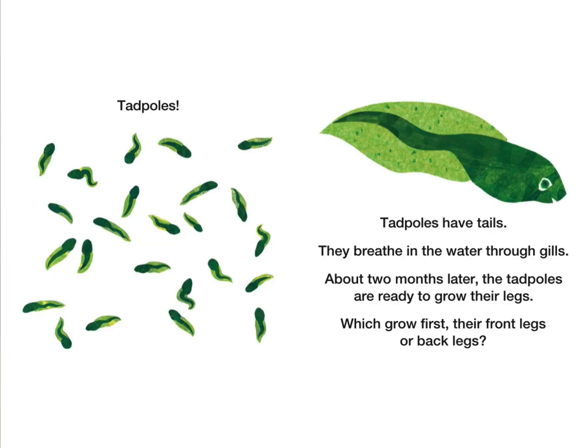Tadpoles! Tadpoles have tails. They breathe in the water through gills. About two months later, the tadpoles are ready to grow legs.